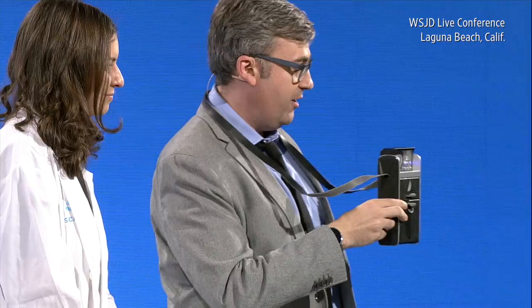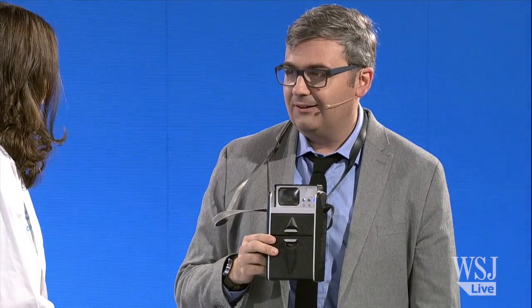Hey, Joanna, remember this thing? No. Really? You don't remember this? No, I don't. All the real geeks in the audience remember this is the Tricorder from Star Trek. I didn't watch Star Trek. You didn't watch Star Trek? Didn't watch it. I'm going to take away your geek card then.